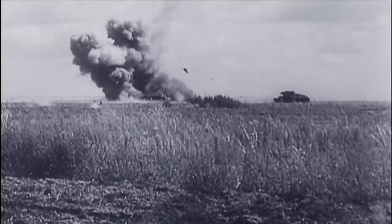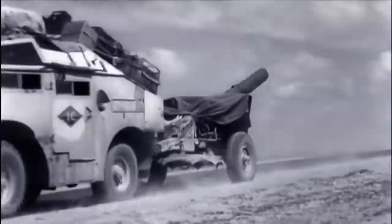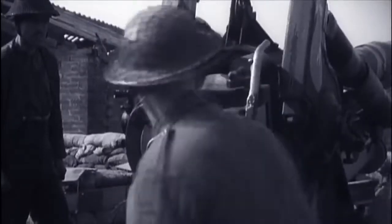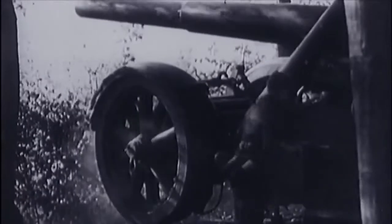Blitzkrieg tactics mean trench warfare is a thing of the past. All sides have capitalized on the lessons of World War I and boast an extended family of guns of every kind. All these guns are wheeled, accurate, fast-firing, and support the recoil forces of ever-larger munitions. Legendary artillery pieces are born into this thunderous brethren — deadly killing machines capable of delivering a knockout blow from miles away.